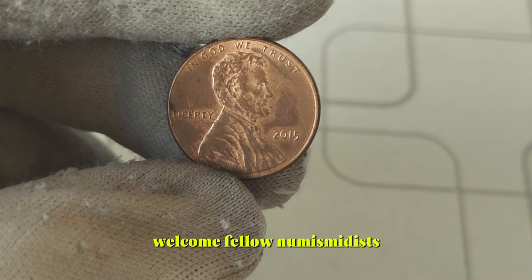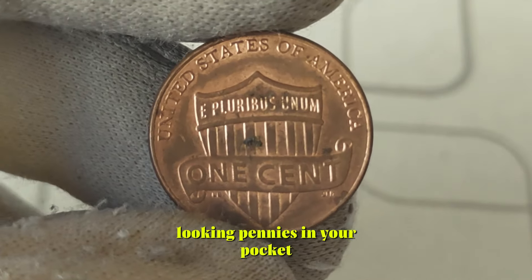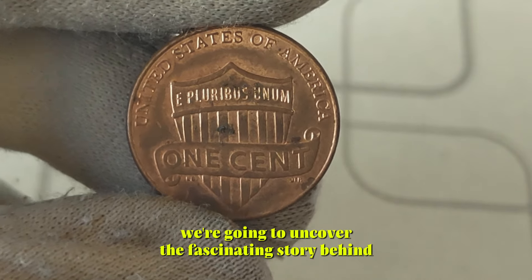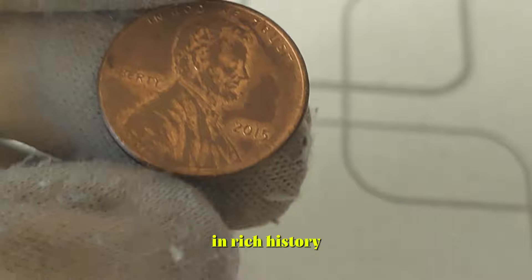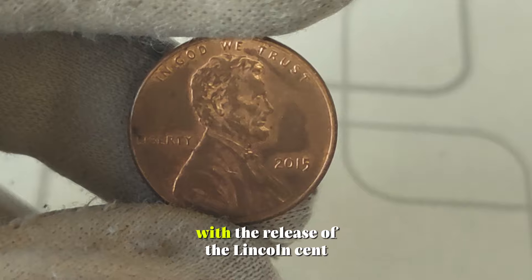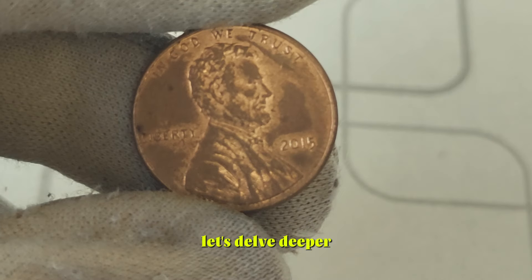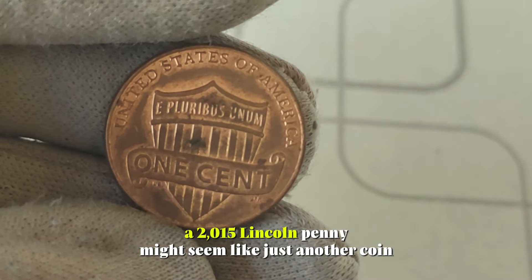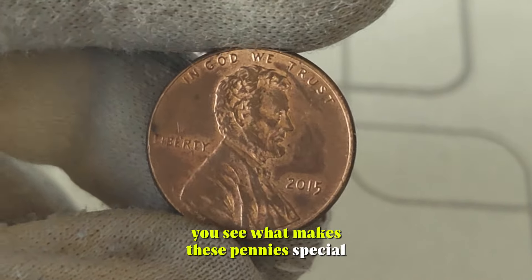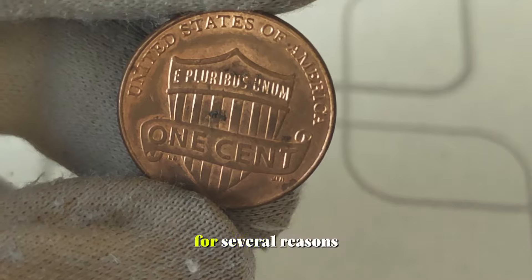Welcome, fellow numismatists, to today's exciting journey into the world of coin collecting. Have you ever wondered if those ordinary-looking pennies in your pocket could actually be hiding a fortune? Today, we're going to uncover the fascinating story behind the 2015 Lincoln pennies, revealing their true value and rich history. The year 2015 marked a significant milestone in the history of American coinage with the release of the Lincoln cent. But what sets these pennies apart from the rest? At first glance, a 2015 Lincoln penny might seem like just another coin, but collectors know that appearances can be deceiving.